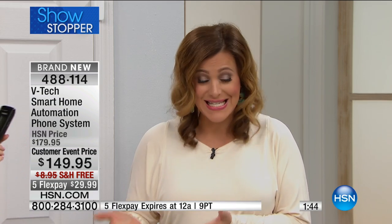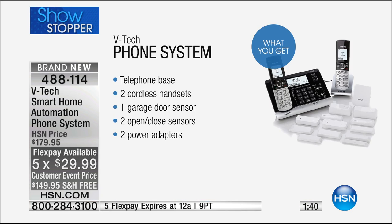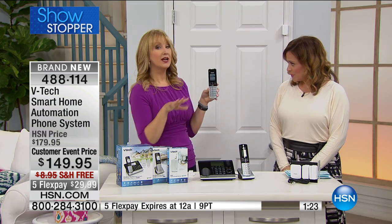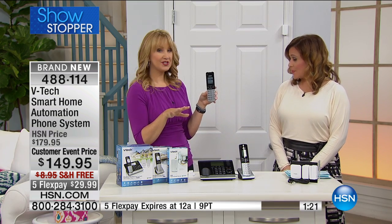If you're thinking of bringing this home on FlexPay — because who doesn't need a great phone system — you're getting great phones with all the bells and whistles plus that added security. If you're thinking of doing FlexPay, that flex is only for today. So that expires at midnight — $29.99 to go ahead and bring it home. You're getting top-of-the-line, super feature-rich phones plus the security — the two open/closed door sensors and the one garage sensor.